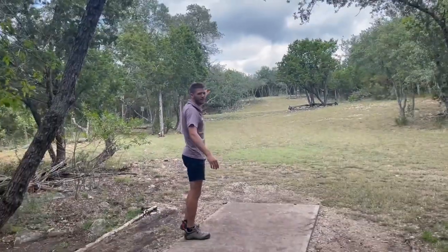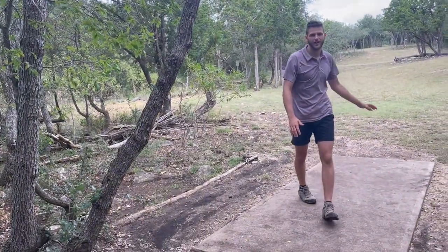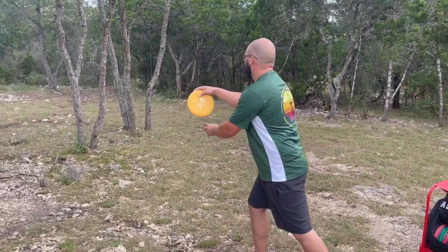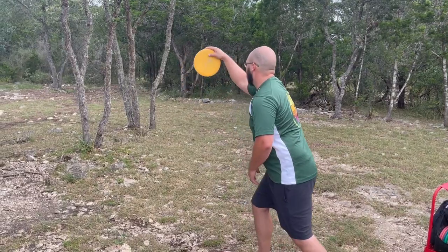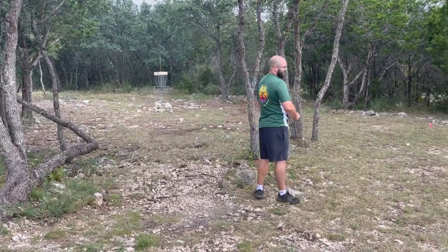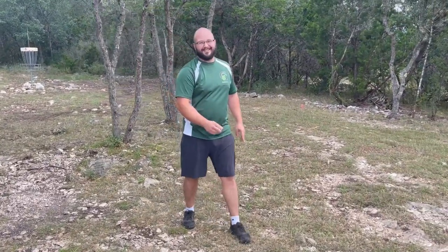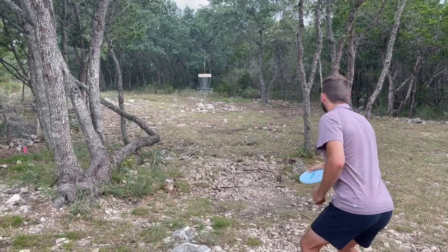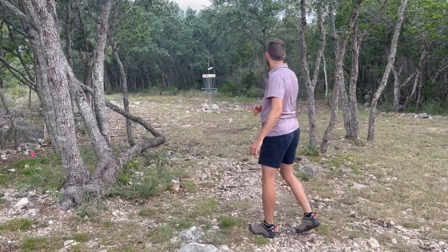There's a lot of wind pushing it down and you're going up a hill. Tailwind putt for birdie. Oh, just — if it doesn't nick the tree it's in. Just so tight. Go in!